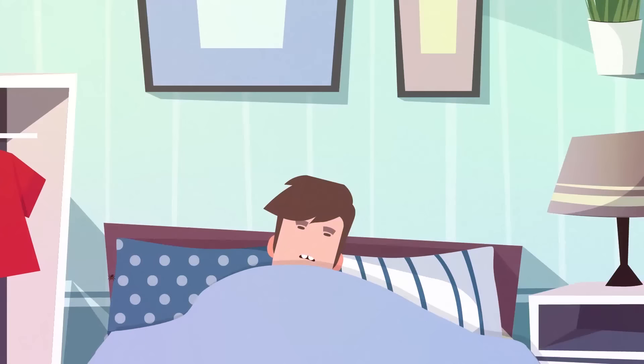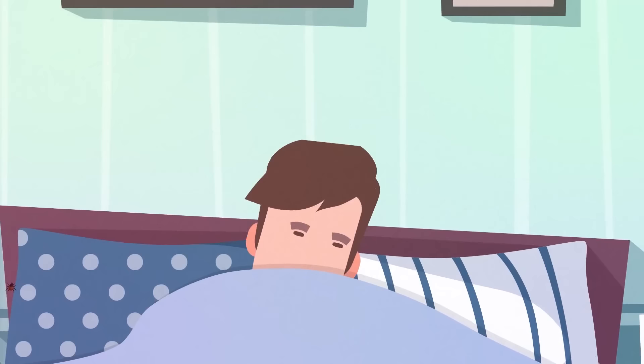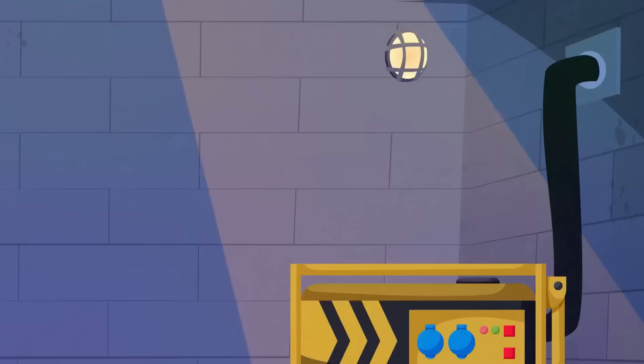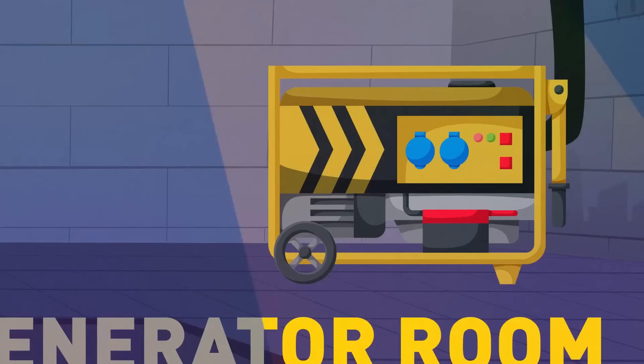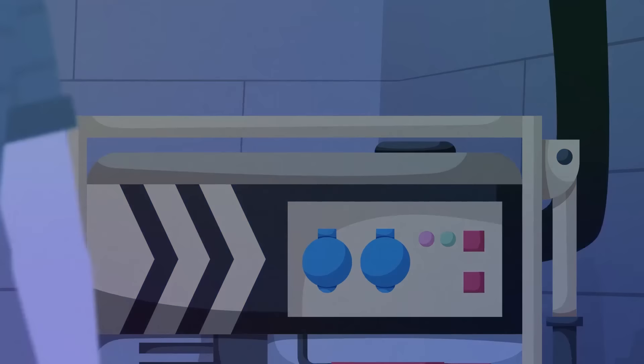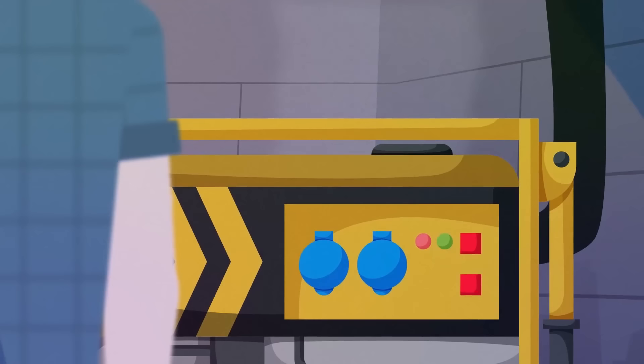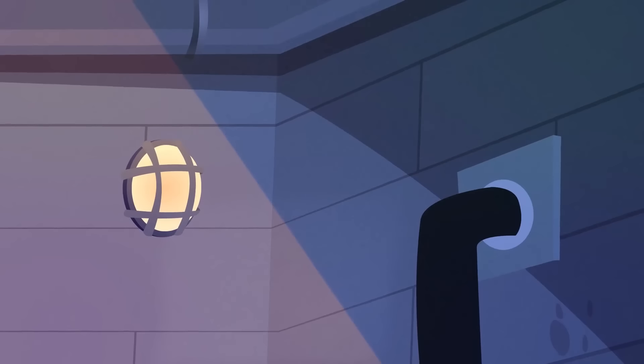Not far from your subterranean farm is your bedroom — a queen-size bed, nightstand on the right, small wardrobe on the left. You don't have much variety in your attire, but who's going to notice if you wear the same outfit twice — the dust mites? You go down a ladder to find the generator room. There's a reason it's further underground and sealed with soundproof material — the generator is pretty noisy. It's also hooked up with the ventilation system so the exhaust goes outside.